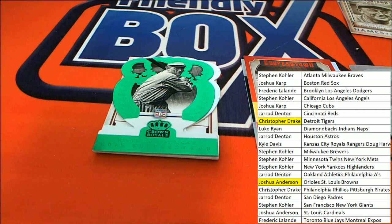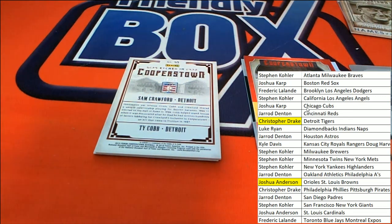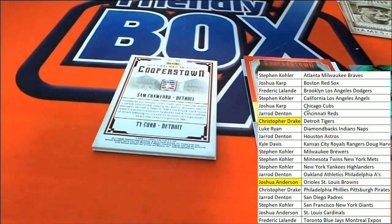Rogers Hornsby, St. Louis Cardinals — that's Joshua A, 2 of 5. And then underneath there, there's a Billy Williams — sweet swinging Billy Williams for the Cubs.